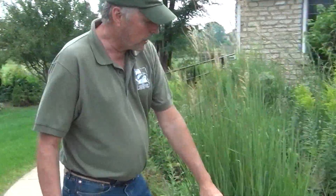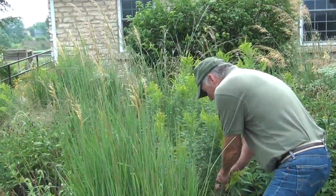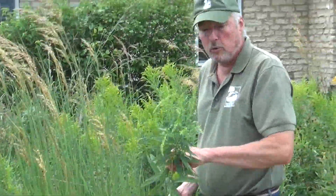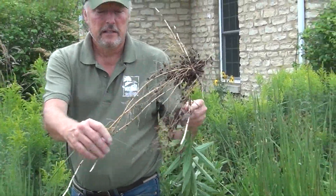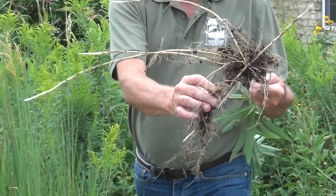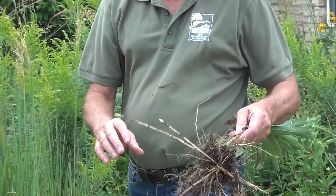Some of the other ones we're looking at here — this is a goldenrod. It gets a bad reputation because it blooms in the fall, but the bad hay fever plant is actually ragweed. Ragweed is the one that causes problems, not the goldenrod. But look at the root systems on some of these plants — they don't have to be watered. They grow very easily in these areas and have tremendous root systems that pull in all the water they need.